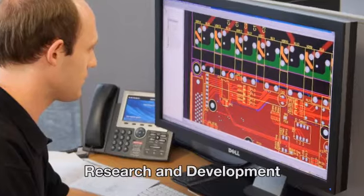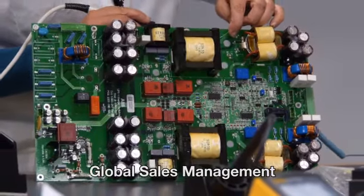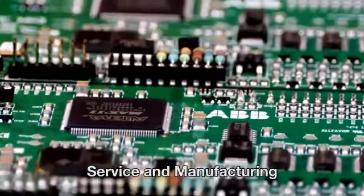We have everything from research and development, global sales management, service and manufacturing.